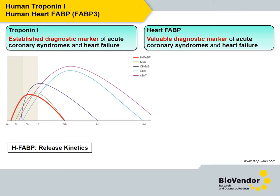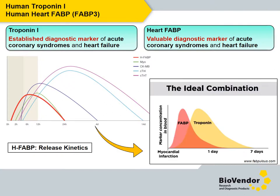Measurement of heart FABP together with troponin I shows increased sensitivity of around 20% over troponin I following chest pain. It's recommended to measure both markers together to identify myocardial infarction and acute coronary syndromes in patients presenting with chest pain.